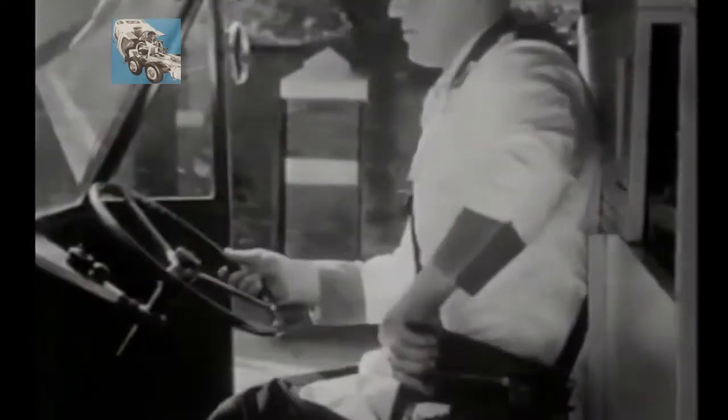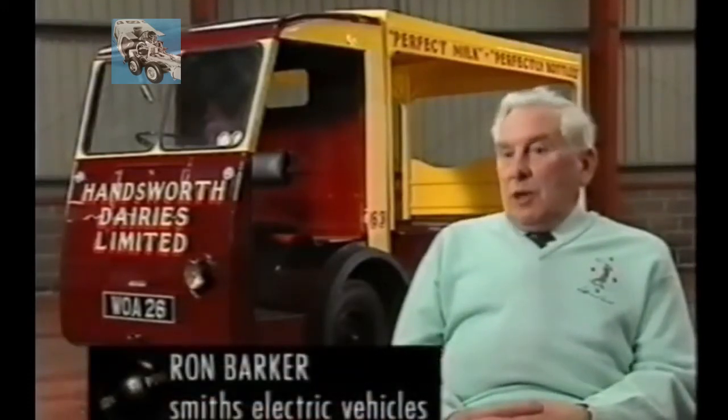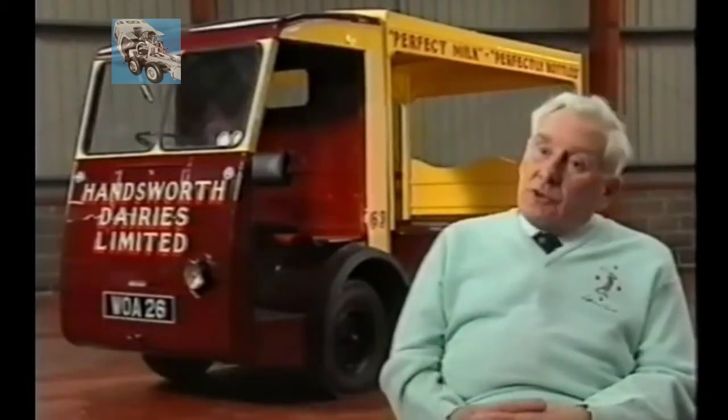But it was some time before the dairies took up the milk float with any real enthusiasm. They were being made for a very minor market. In the pre-war years, dairymen who had electrics were cranks — they liked something different, they liked something special.